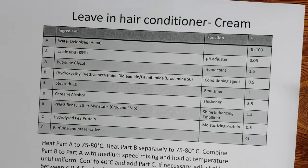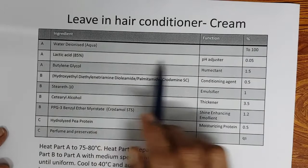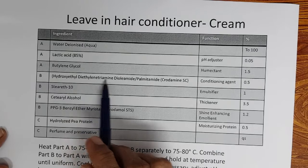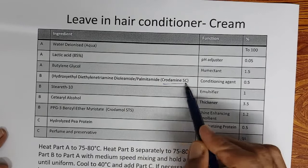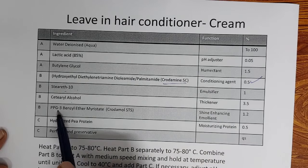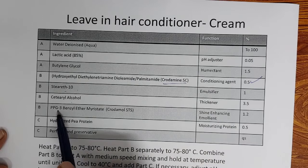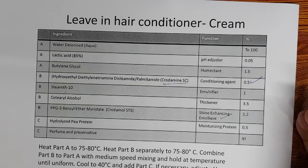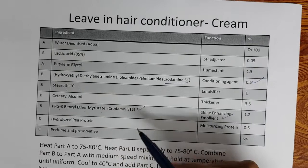The leave-in conditioner cream formula contains: water, lactic acid for pH adjustment, butylene glycol as a humectant, hydroxyethyldiethylenetriamine diolamide as one conditioning agent at 0.5%, stearctrin as an emulsifier, cetyl alcohol as secondary emulsifier, PPG-3 benzyl ether myristate as a shine-enhancing emollient, and hydrolyzed protein. This is a silicone-free formula where the cationic is the conditioning agent and the emollient provides the smoothing effect.